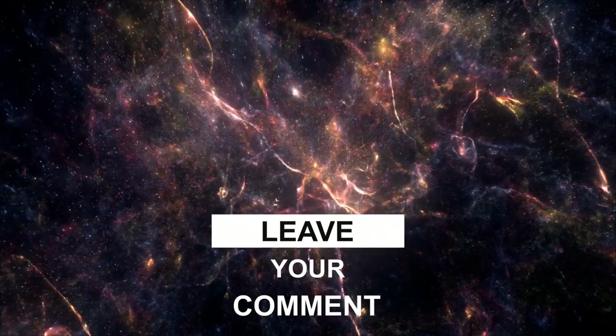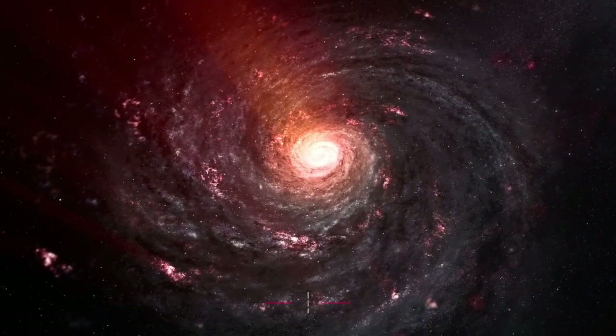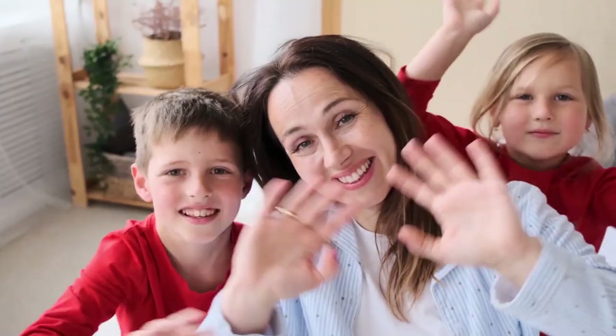Please leave a comment below with your own thoughts, and don't forget to like today's video. Subscribe to the channel, and we'll see you in the next video.